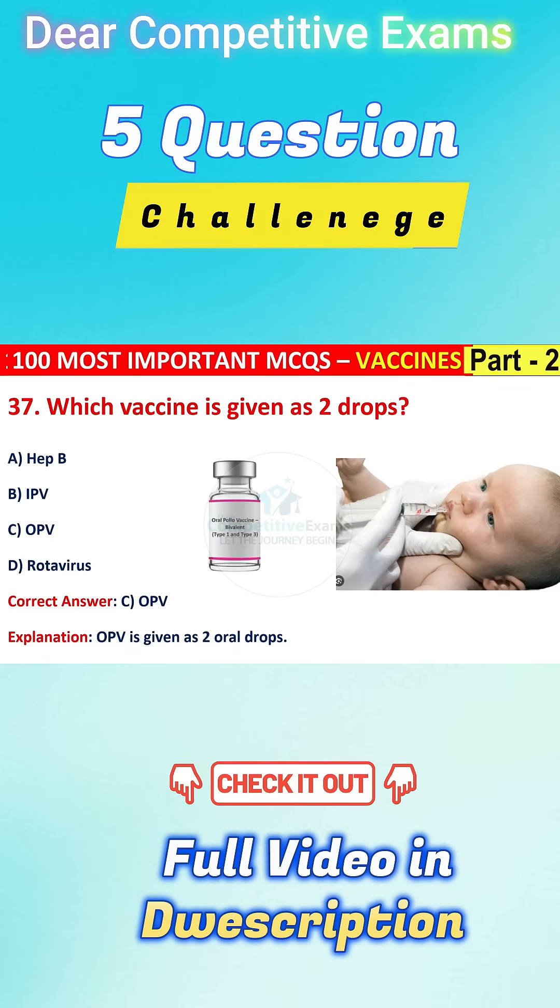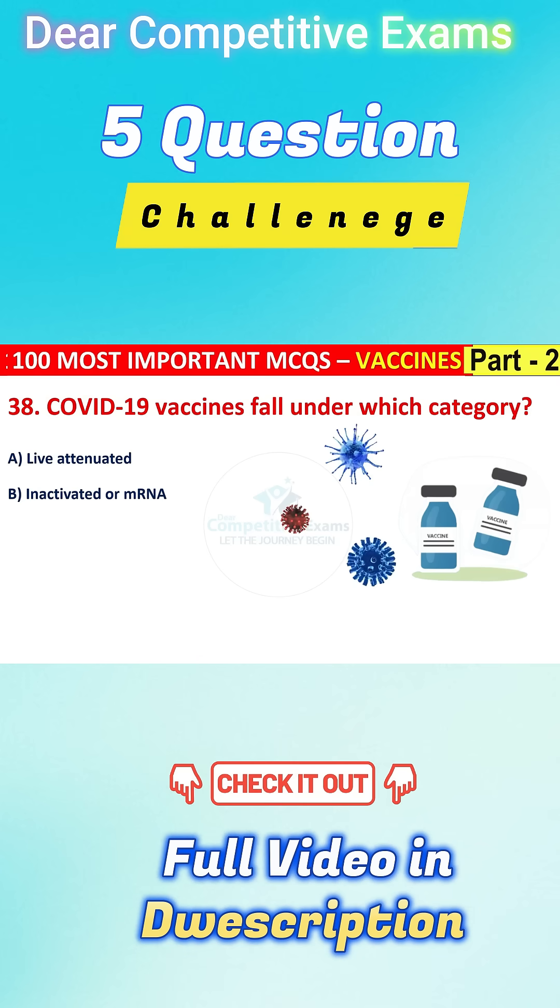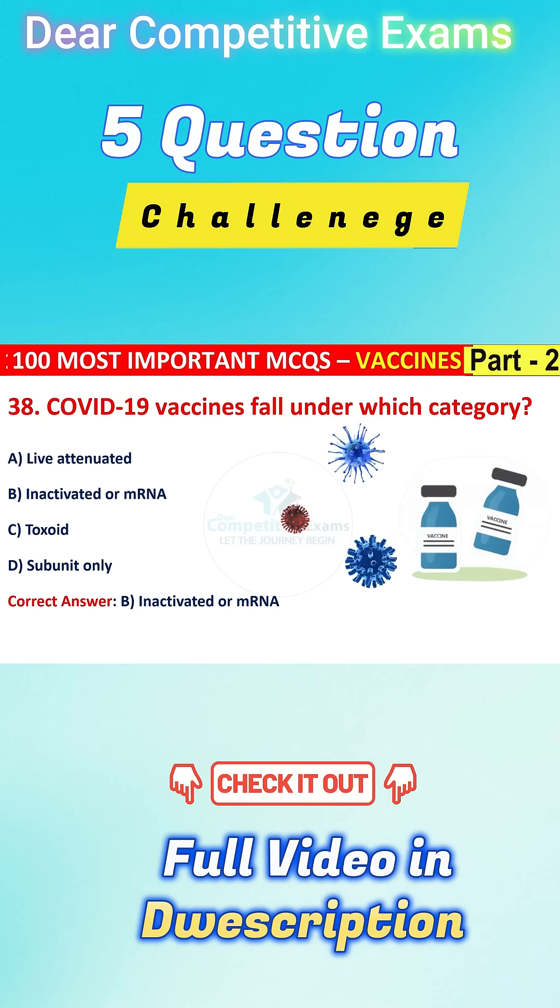Question number 38: COVID-19 vaccines fall under which category? Your options are live attenuated, inactivated or mRNA, or toxoid or subunit only. The right answer is B, that is inactivated or mRNA. Covaxin is inactivated; mRNA applies to others.